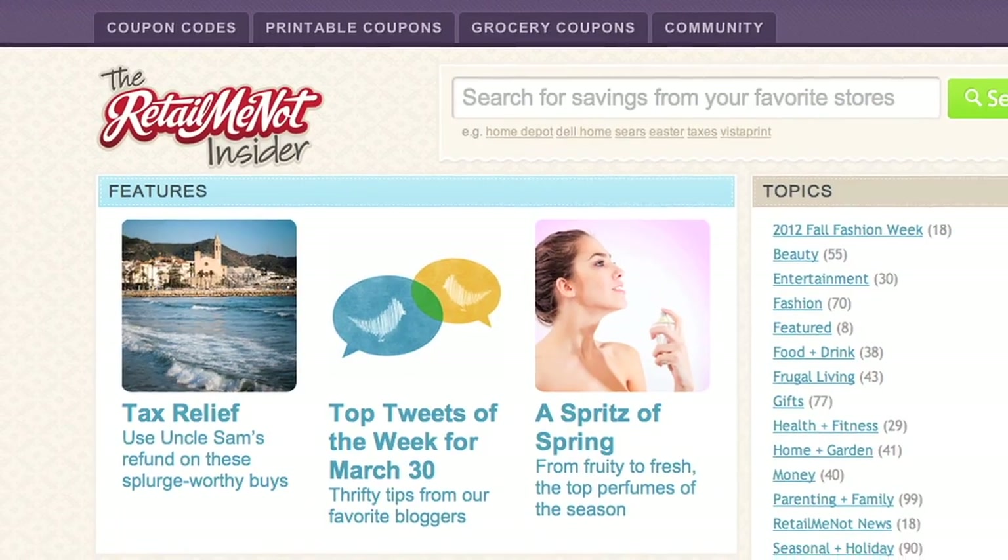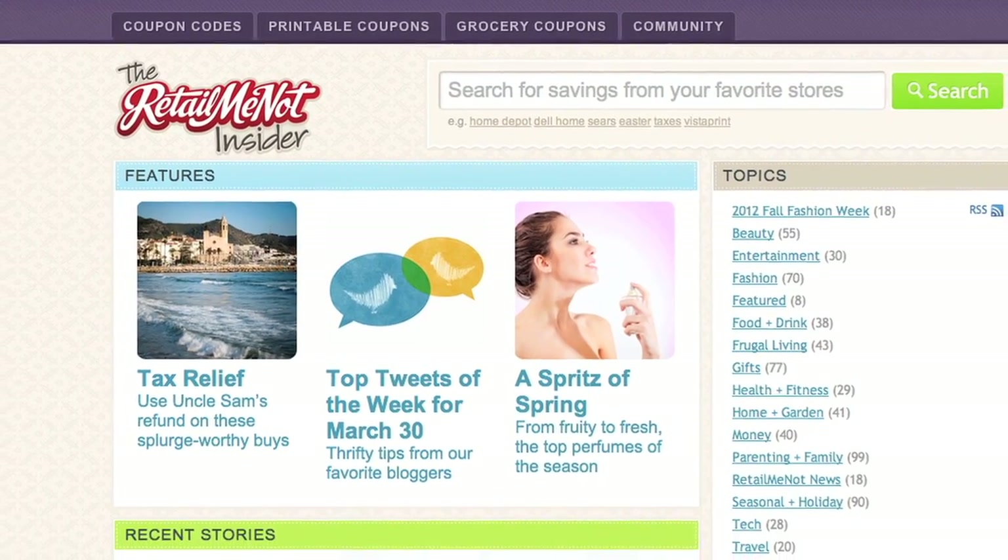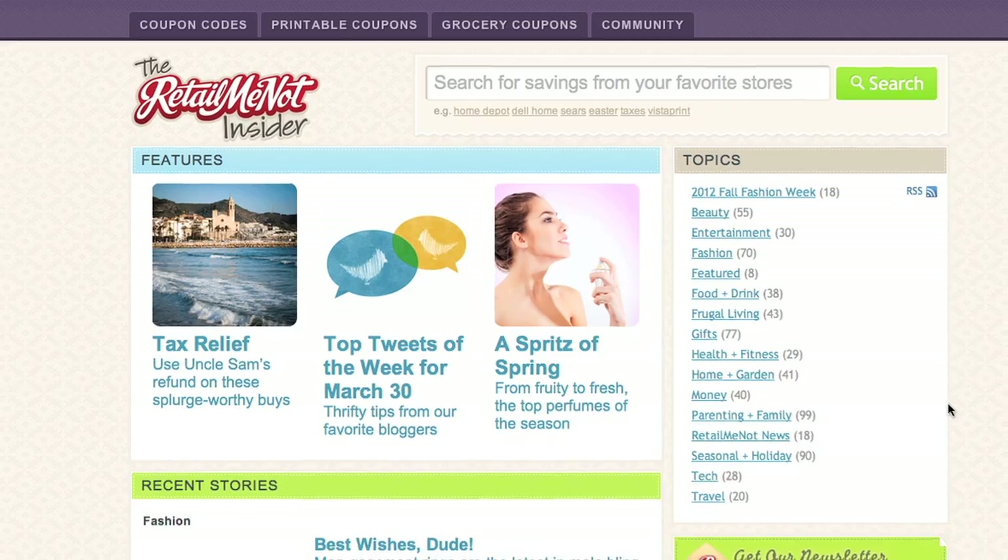RetailMeNot has an online magazine called The Insider — lots of consumer-driven, informative lifestyle, beauty, fashion, travel, kids content. Lots of great content. You're a busy lady! Thanks so much for taking time for us.